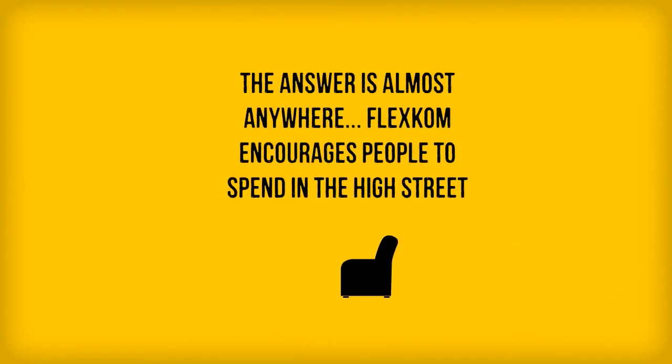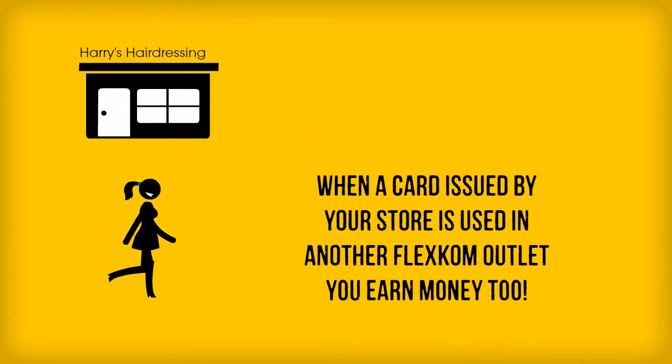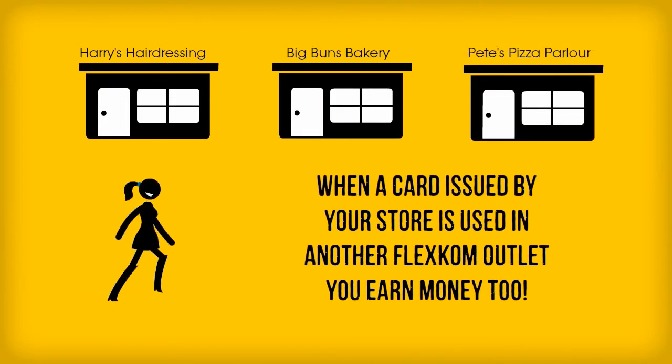The answer to that is potentially everywhere. FlexCom encourages people to get back to the high street to support local businesses. There's even more good news. When a card issued by you is used in another FlexCom store, you earn even more cash back.